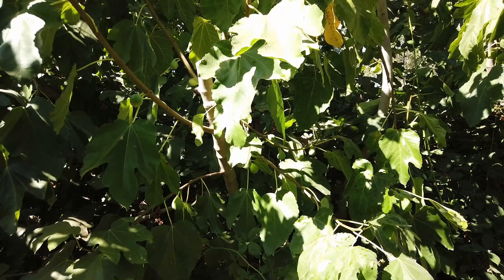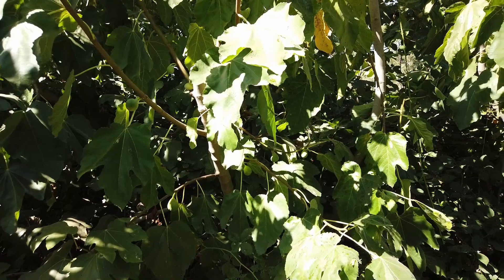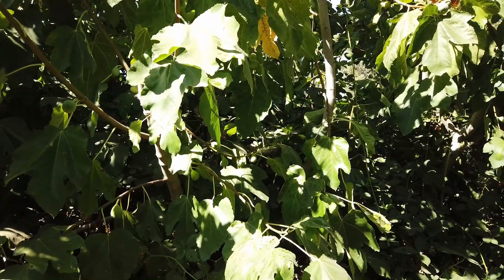I took some of these fruits to a gathering at John Verdick's place in San Diego maybe five years ago, and he was pretty impressed with the size of my fruits. His don't get nearly as large.